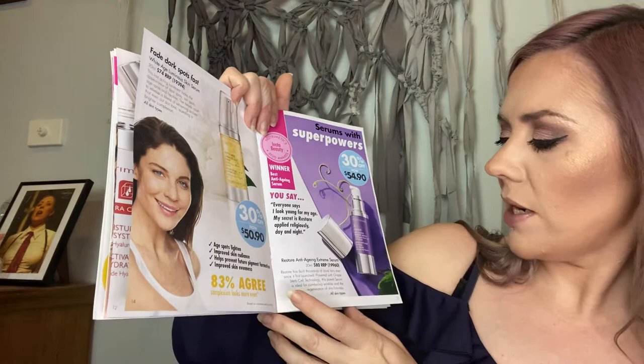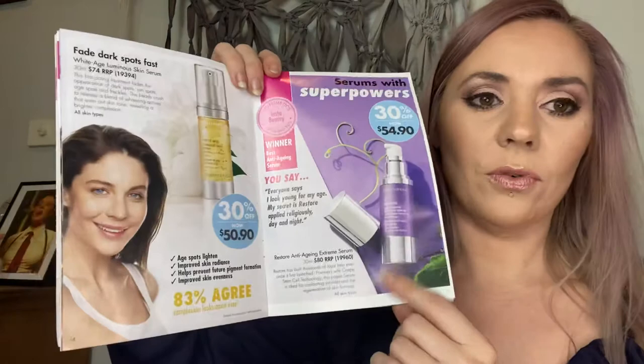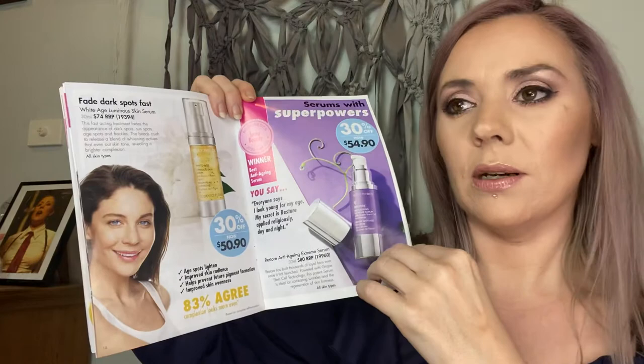We've also got the White Age Serum for $50.90 and the Restore Anti-Age for $54.90. These are fantastic products — the Restore is great for fine lines, wrinkles, and firming skin, while the White Age is great for pigmentation, dark spots, age spots, freckles, and just evening out skin tone. Both are fantastic.